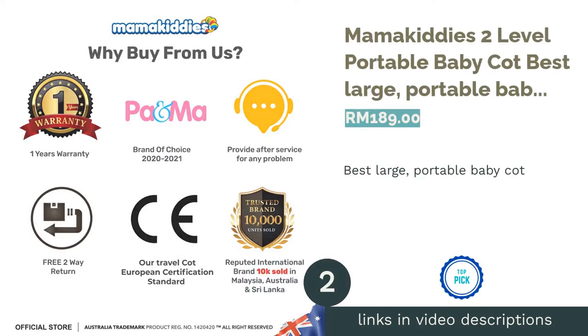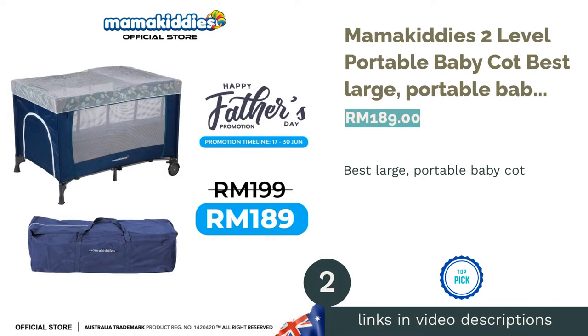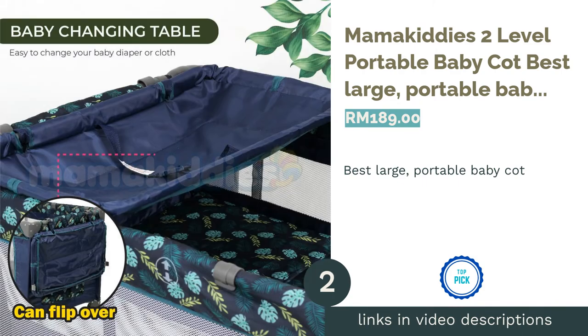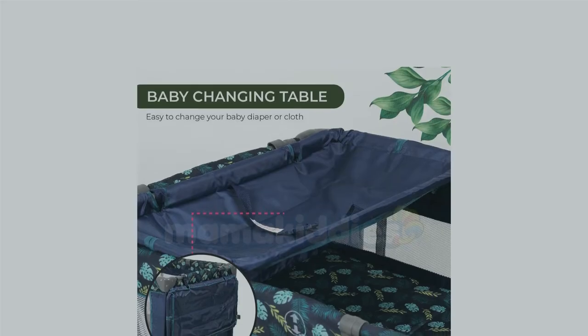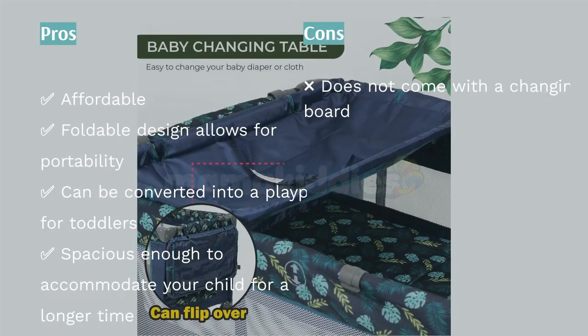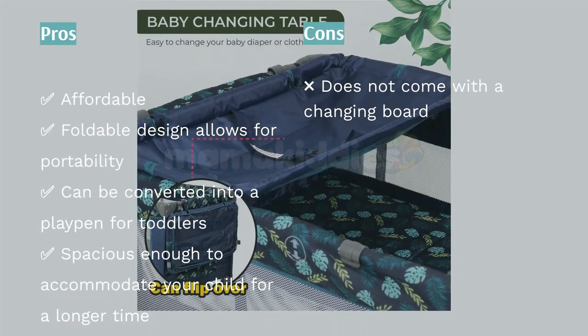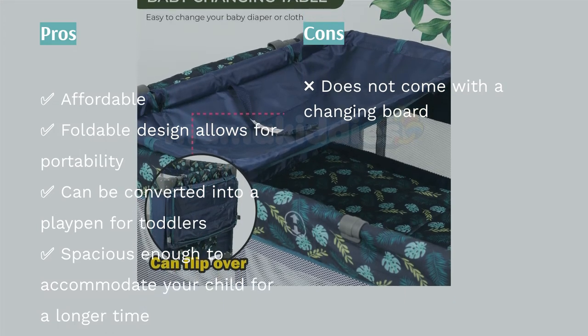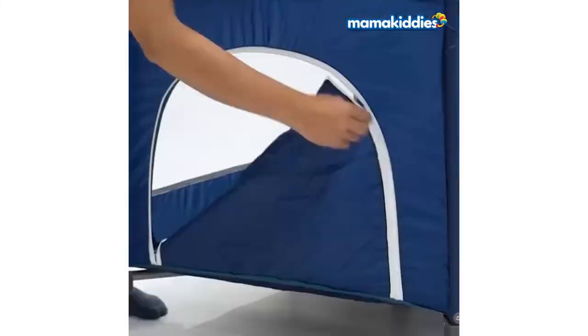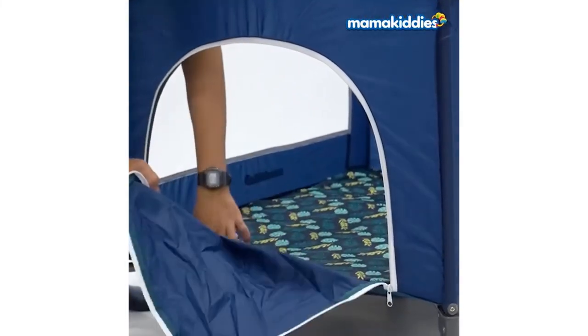The next product is Mamakiddy's 2-Level Portable Baby Cot — our pick for best large portable baby cot. If you're looking for a larger portable baby cot, the Mamakiddy's 2-Level Portable Baby Cot is an excellent choice. Measuring 103 cm long and 67 cm wide, it's appropriate for newborns up till they are 2 years of age and can handle up to 15 kg.